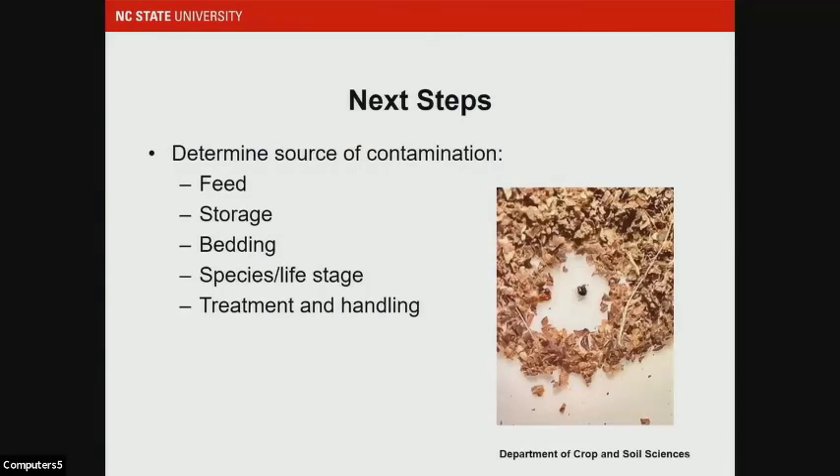The next steps for this project are to determine the source of this contamination. Is it the feed? Is it the storage? Is it the bedding material? We also want to see if there's a difference between species and life stage — we have a lot of turkey production in North Carolina as well as broilers. We'll also investigate whether any treatment and handling methods impact the presence of these seeds. As of now, I can no longer say there are no weed seeds in poultry litter, so we're hoping to nail down best management practices to minimize that number and address growers' concerns about using this material.